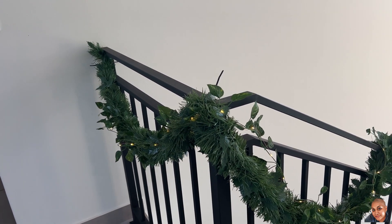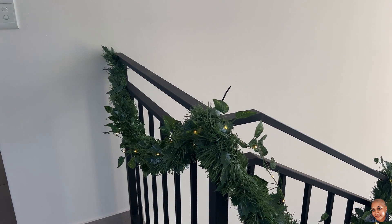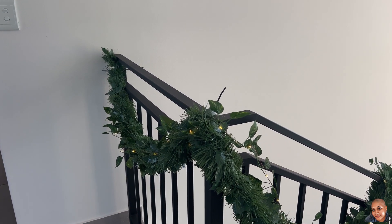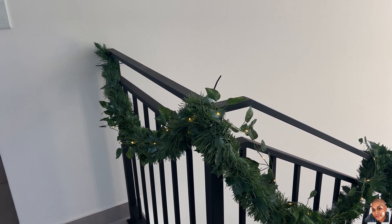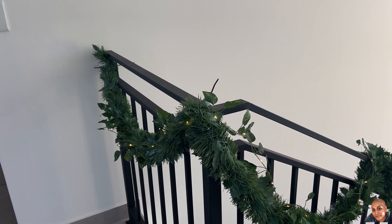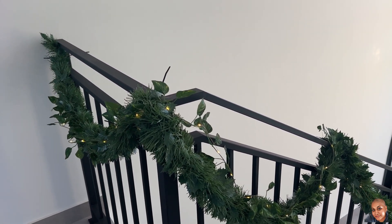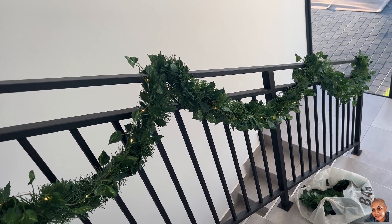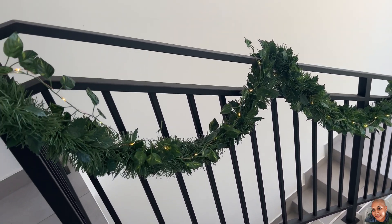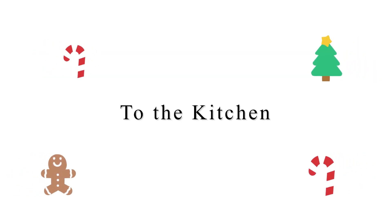It'll probably be more visible at night. I'll try to do a clip in the evening when I have the lights off so you can see. I ended up just wrapping it around the rail and it goes all the way down. I'm really happy with how it looks.